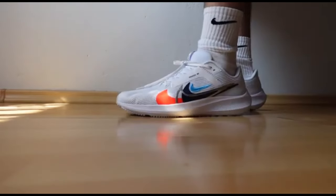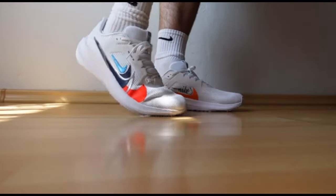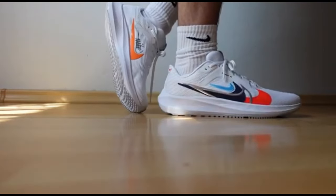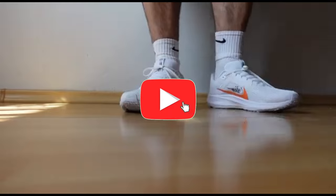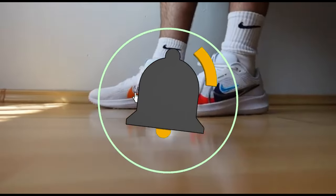That concludes our Top 5 Best Running Shoes of 2024 list. All product links are in the description, which is updated with the lowest prices. Subscribe to our channel for more videos. Until then, we'll see you in the next video.